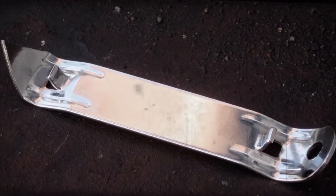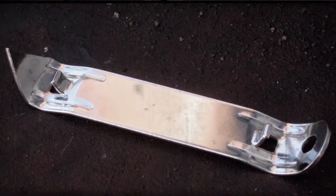Speaking of inventions, did you know that the pop tab design originated from Ernie Fraze, a machine tool operator from Dayton, Ohio? Beverage cans used to require a separate opener to access the beverage. One day, Fraze forgot his opener and had to use a car bumper to open the can.